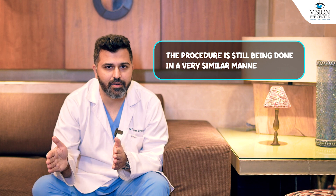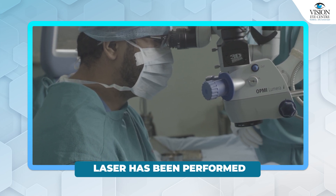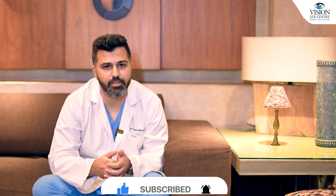The procedure is still being done in a very similar manner. It is still being carried out by a human after the laser has been performed, and the risk profile is very similar. But of course the precision is stronger because a laser is doing some of the parts.